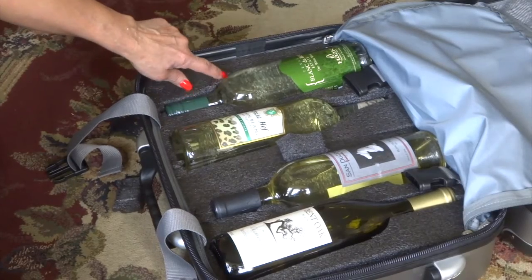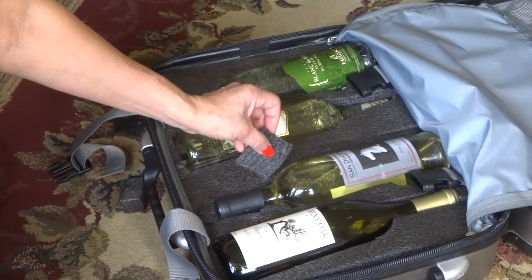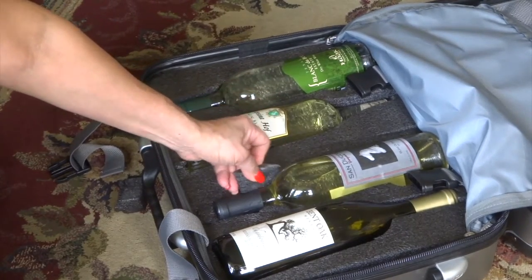As you can see, we now have 4 bottles of wine on one side of the suitcase, and there are extra foam pieces if you need to maneuver them around to make the bottle fit more snugly.